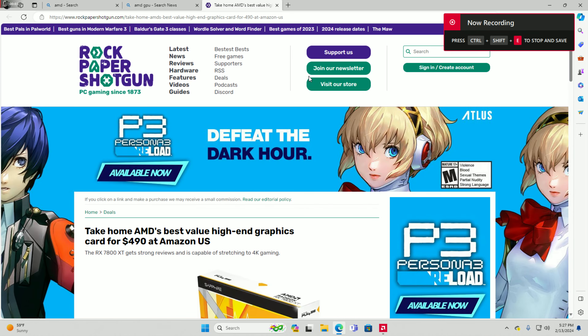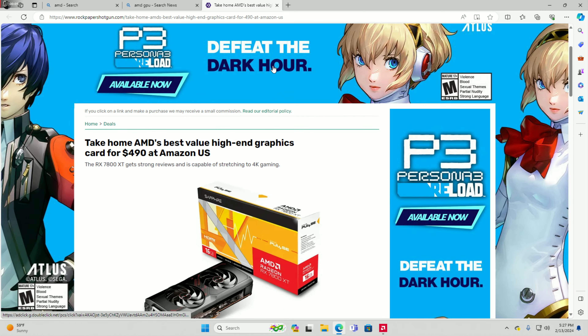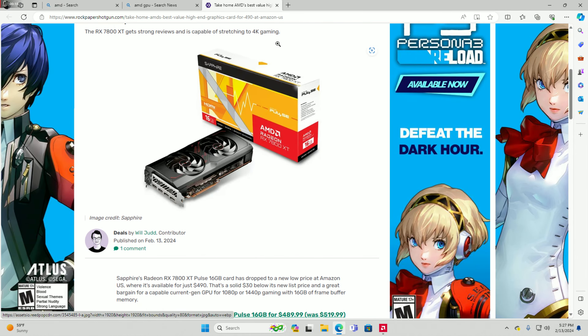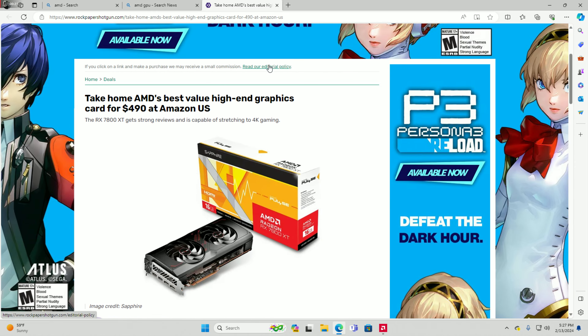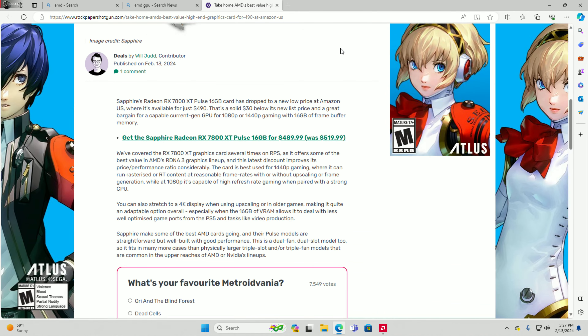What's going on guys? AMD's best value high-end graphics card - the RX 7800 XT - is available for $490 at Amazon.com. The RX 7800 XT gets strong reviews and is capable of 1440p and even 4K gaming. It's the king of 1440p, beating Nvidia's 4070 and 4070 Ti, making it a great value at just $490.